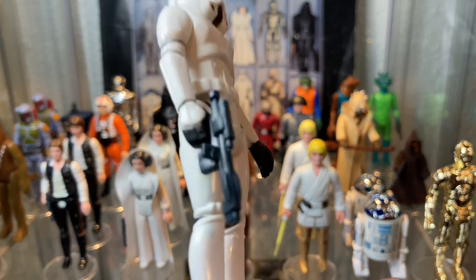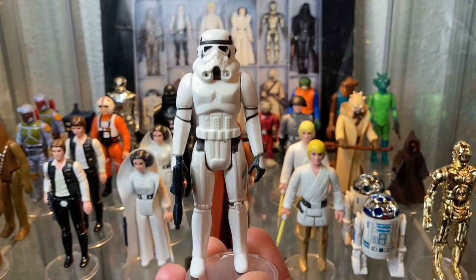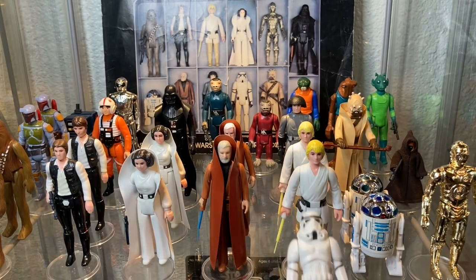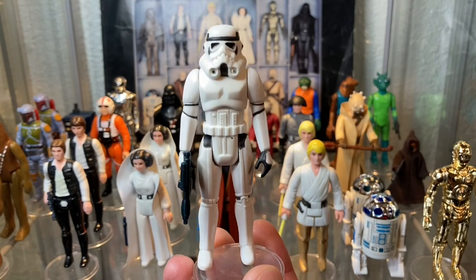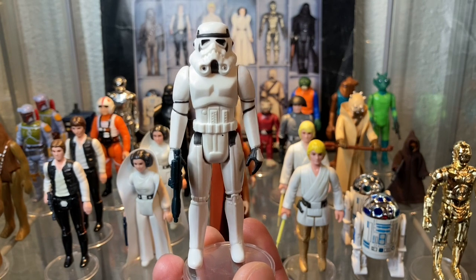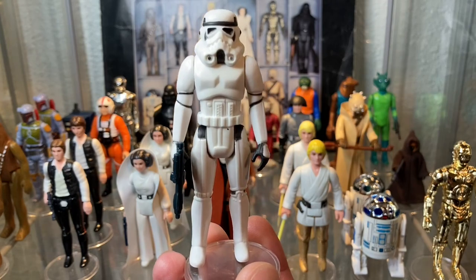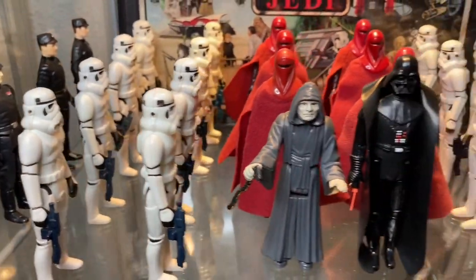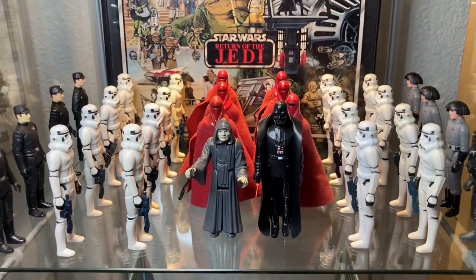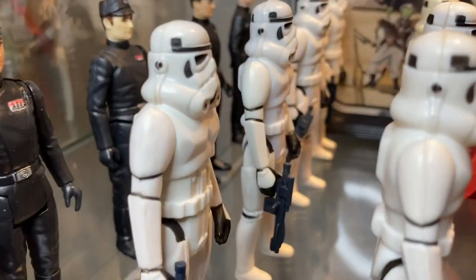The Stormtrooper stood tall and came packaged with an E-11 signature Stormtrooper blaster, which could be blue or blue-black. Variations vary on that blaster, but you needed more than one if you were going to take on Han, Luke, and Leia. This wasn't just a popular figure — you needed an army of these guys in your playtime. As collectors, we're all familiar with army building, but I think it really took off and was pioneered in the 70s. Kids were trying to build up their empire, recreate scenes from Return of the Jedi, or just have an army of Stormies. Who doesn't want a ton of bucket heads in your collection?